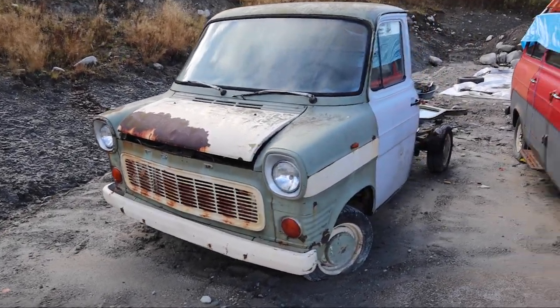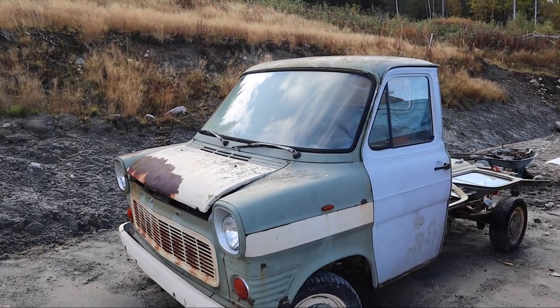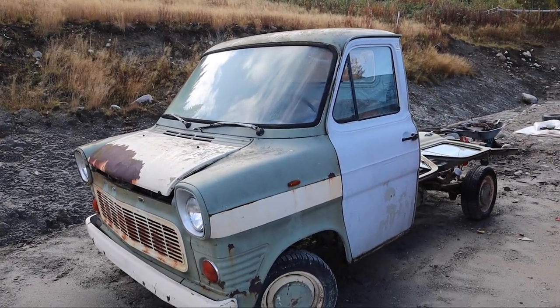Well, here is my beauty. I got a couple of guys asking me for an update on the Transit pickup.